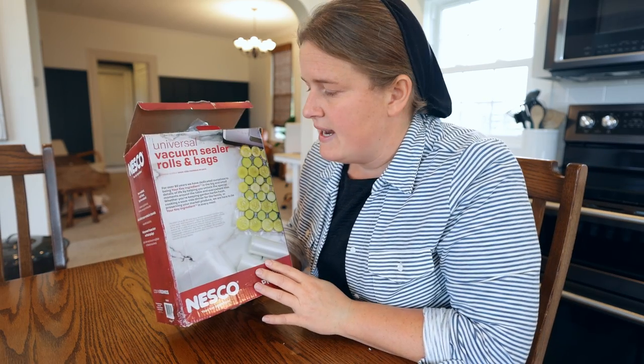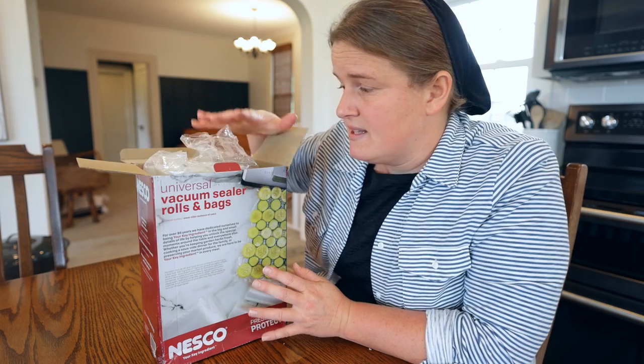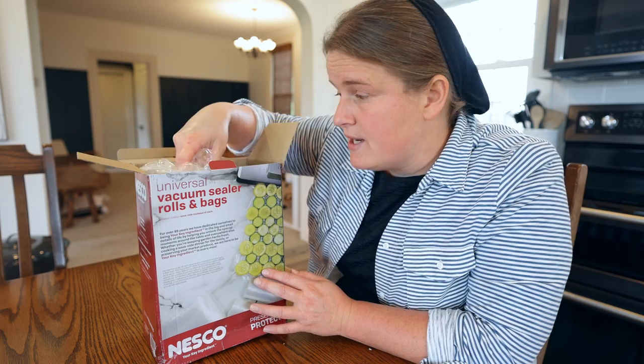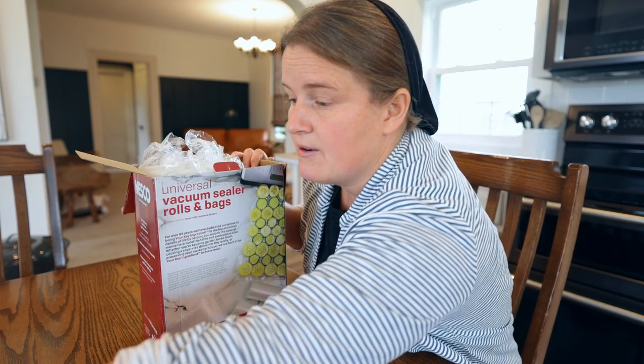Along with that, I ordered a box of these vacuum seal bags. They aren't cheap — they're definitely more expensive — but this box costs about $25 and has quite a few rolls in different sizes and shapes, which works out really nicely.